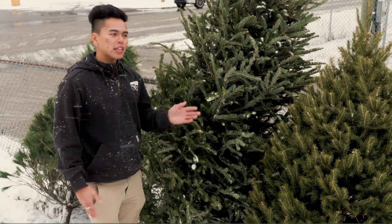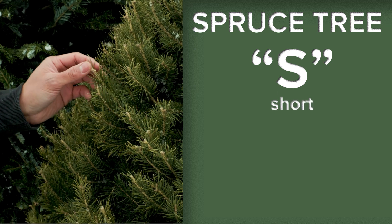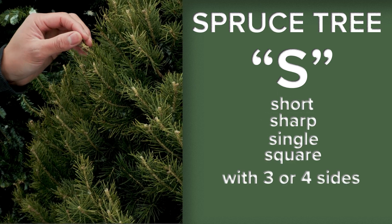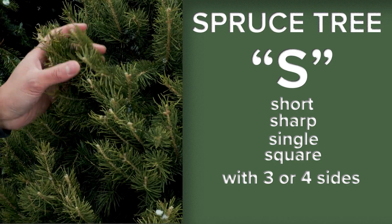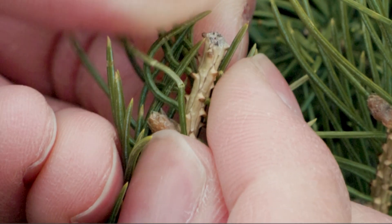Spruce and fir trees have single needles. Also, spruce starts with an S — spruce needles are short, sharp, single, and square with three or four sides. If you brush your hand along a spruce stem and it's prickly, there's a good chance it's a spruce tree. Spruce needles are attached to a peg and they leave a tiny stalk when removed.